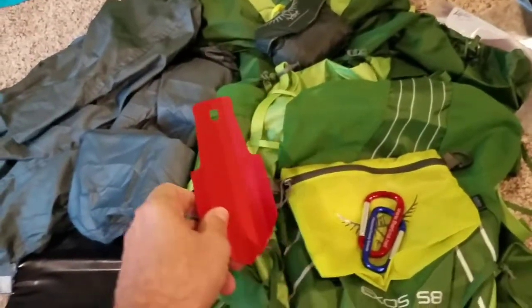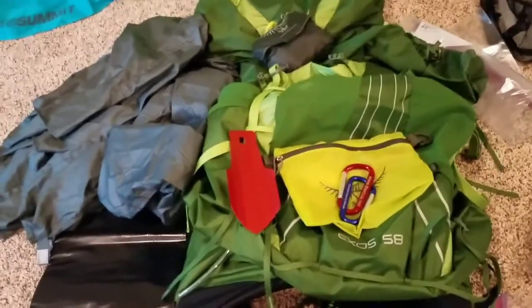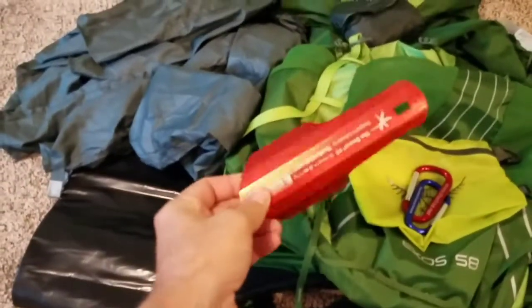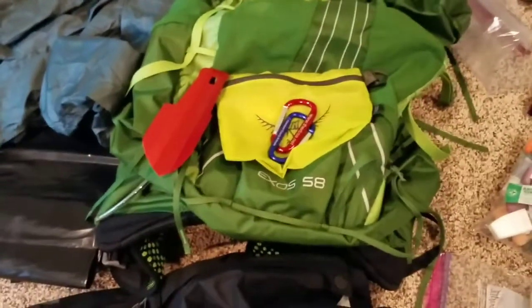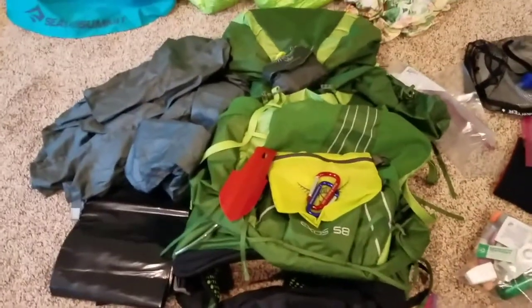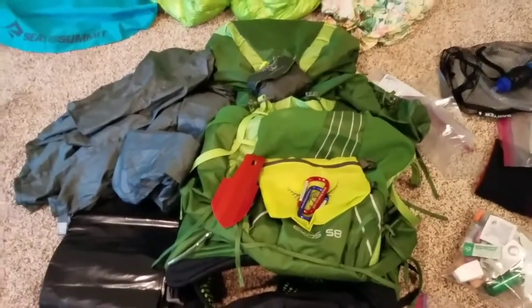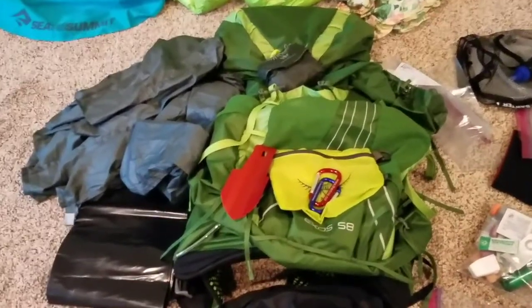I am taking a trowel. Last time I didn't take a trowel, I had to use my trekking poles to dig a cat hole, and I'll just be honest with you — that does not work out at all. You just can't dig anything deep enough with the trekking poles to get it in the ground and hide it. This thing doesn't even weigh a pound; I think it weighs like 0.6 of an ounce, so why not take it? The newest item is my pack — I'll do a gear review on the pack in another video and a post-hike on how it turned out. This is the new Exos 58, 2018.